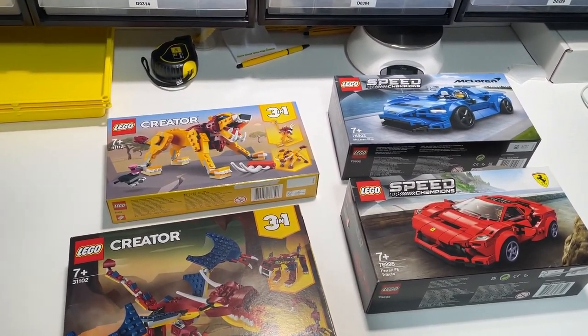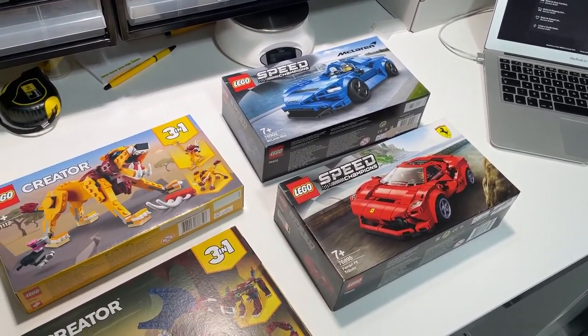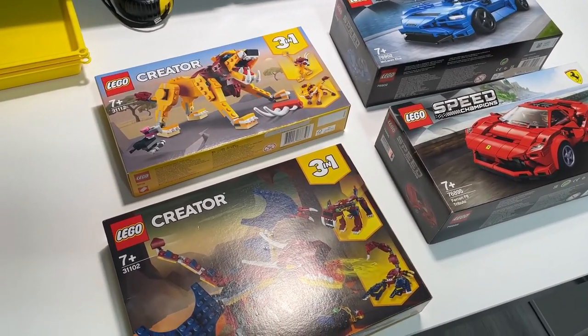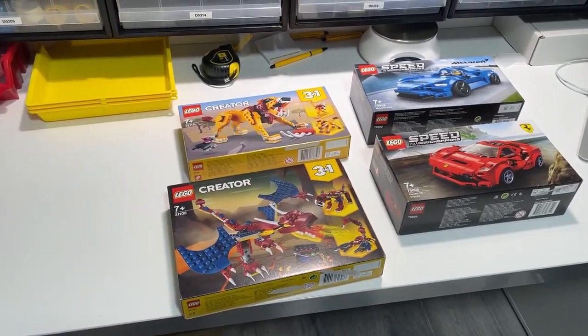I've still got plenty to do and I think my time is better spent elsewhere than parting out singular sets for now, but that might change in the future. Let's see how they do.